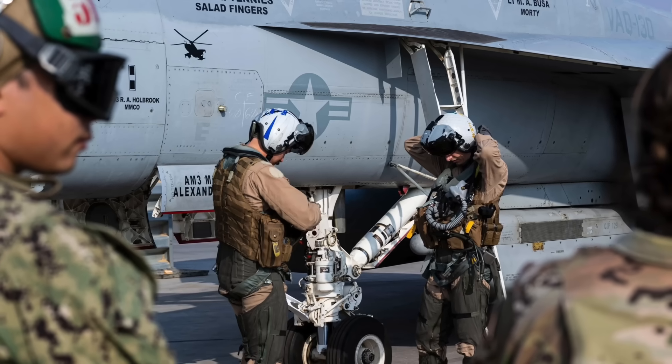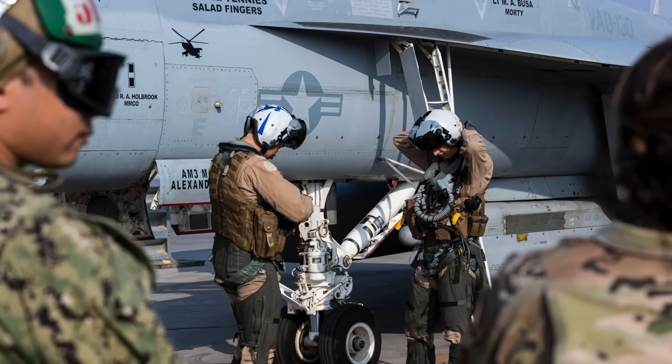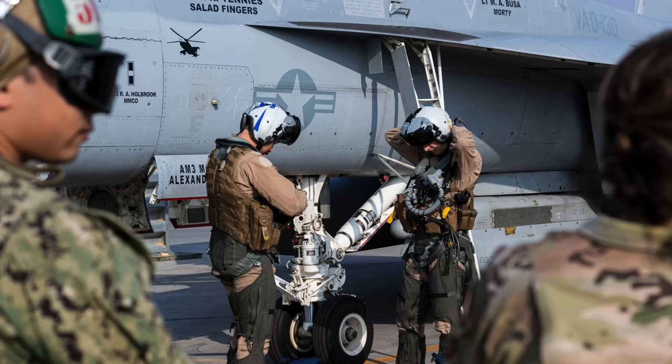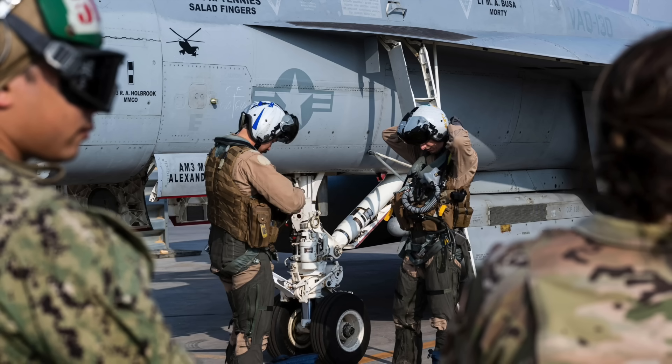In this video, Defense Updates analyzes how AARGM from USS Dwight D. Eisenhower-based EA-18G Growler destroyed an Mi-24.